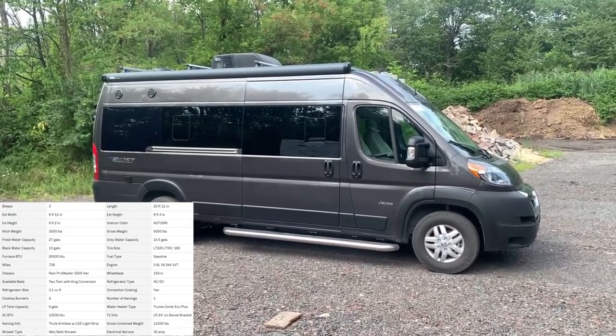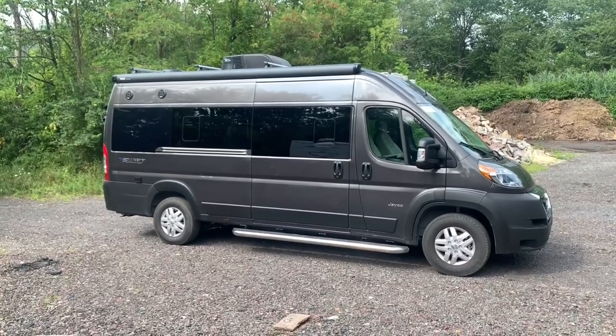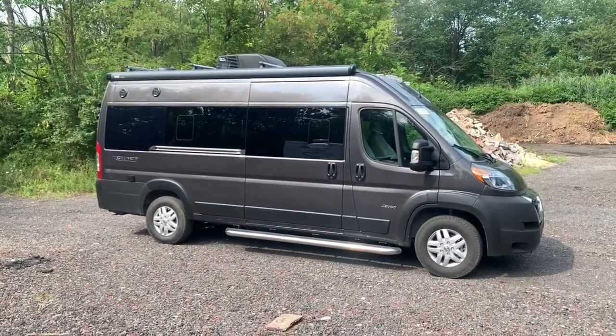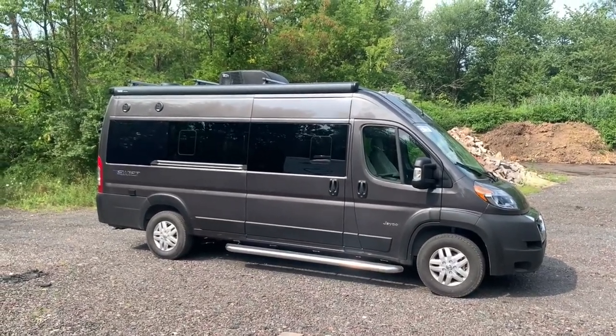This model is 21 feet in length. For those of you that might have just seen my Travato floor plan video, this is going to look extremely identical — this is almost Jayco's version of it. The floor plan is laid out pretty similarly, but there are of course some new features, some different additions that Jayco has done, using some different parts here and there. I'm excited to show you the inside and outside features to see if this might be the coach for you.